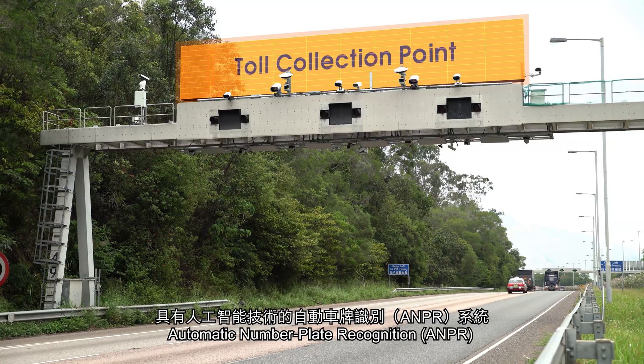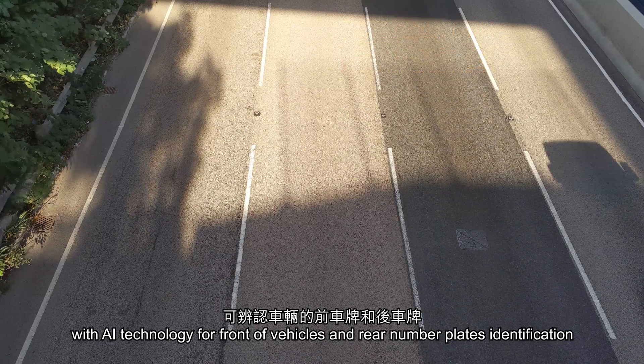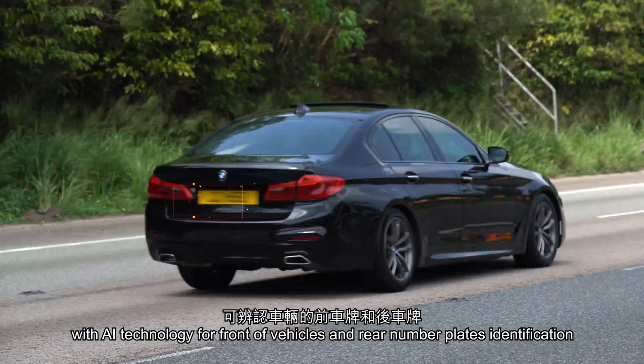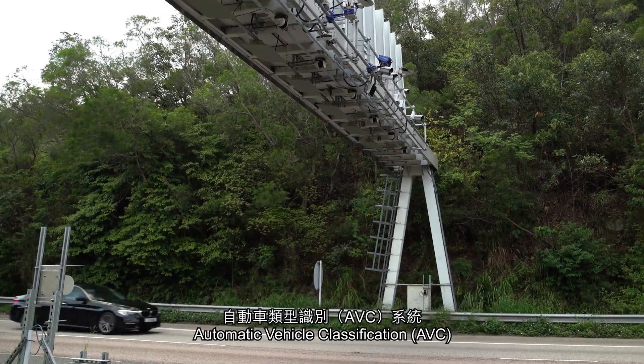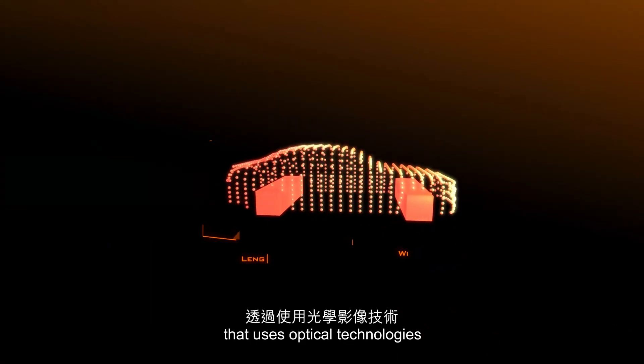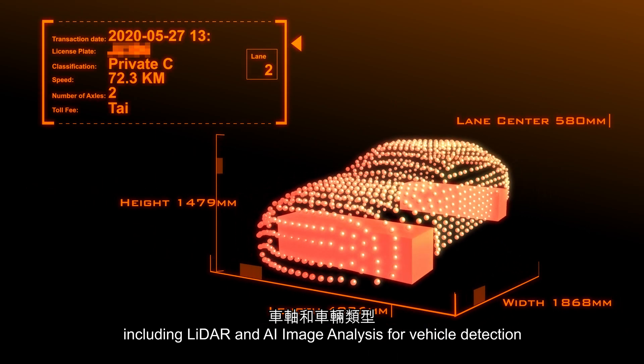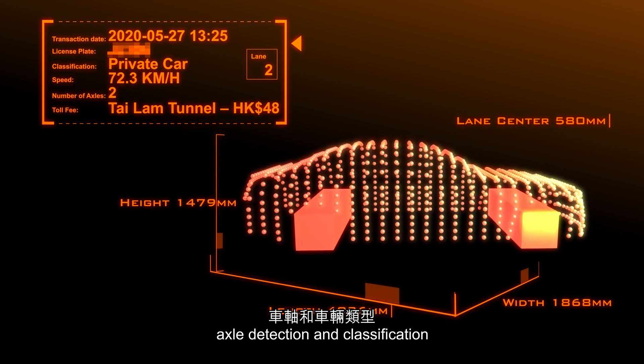Automatic Number Plate Recognition with AI technology for front of vehicles and rear number plate identification. Automatic Vehicle Classification that uses optical technologies including LiDAR and AI image analysis for vehicle detection, axle detection, and classification.